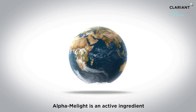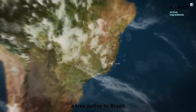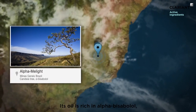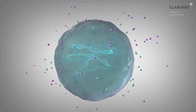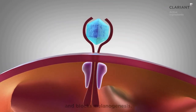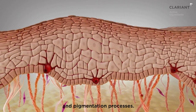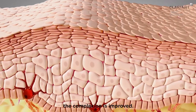Alpha-melite is an active ingredient made from the bark of a candia tree, a tree native to Brazil. Its oil is rich in alpha-bisabolol, known for its anti-irritation and lightening properties. It reduces PGE2 and nitrite production and blocks melanogenesis. Alpha-melite helps to down-regulate irritation and pigmentation processes. As a result, the complexion is improved.